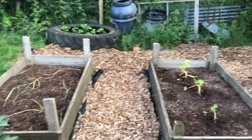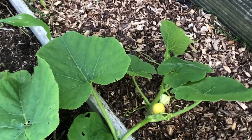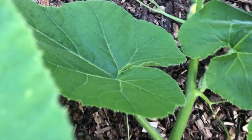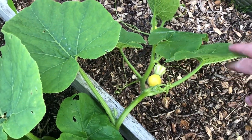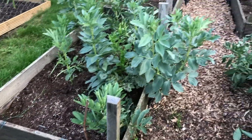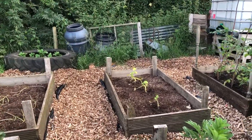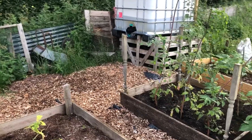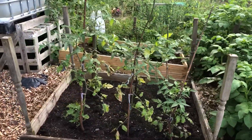The biggest pumpkin plant has got a nice few little baby pumpkins on there — there's one, and there's another one — it's doing really well and starting to creep across already. I planted two types of pumpkins: one was Bambino, so I'm assuming smaller ones, and one was a more standard-sized pumpkin. We'll see how that gets on.